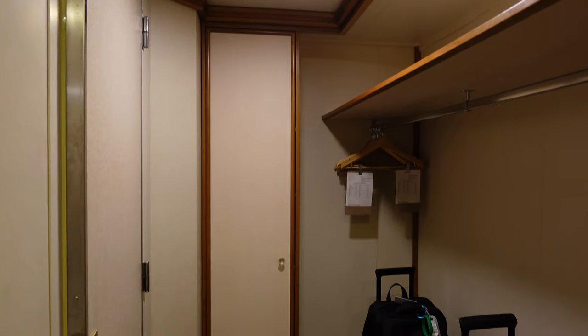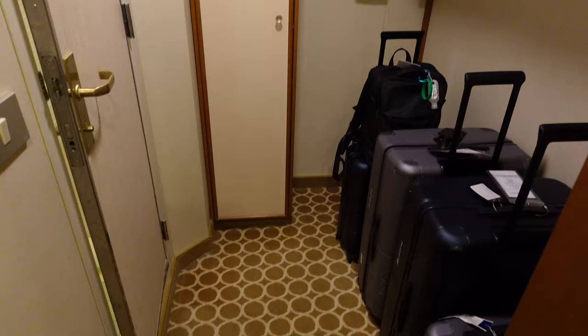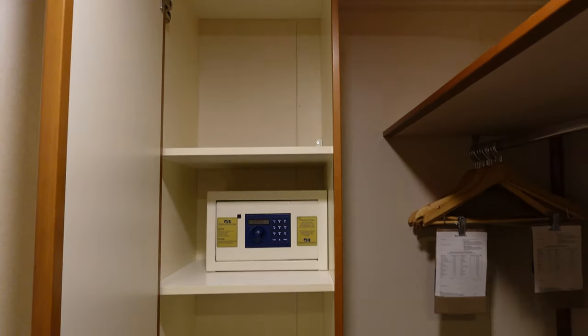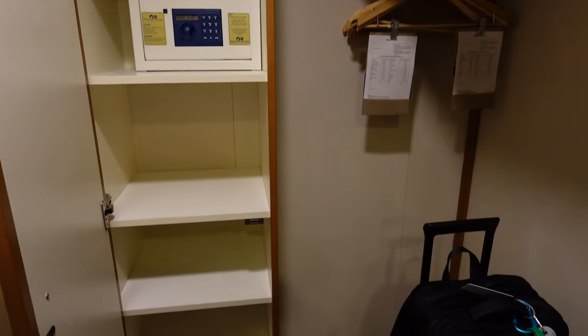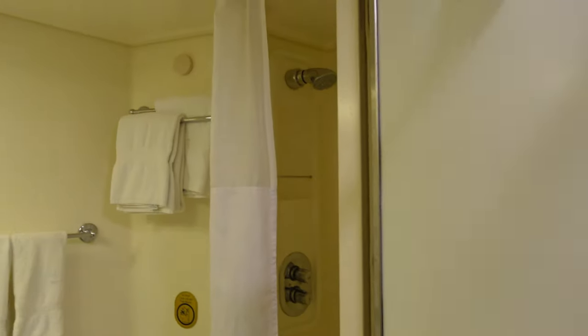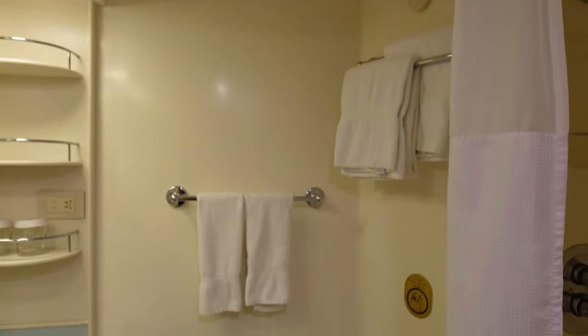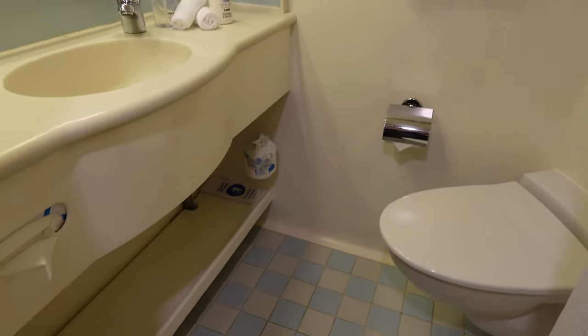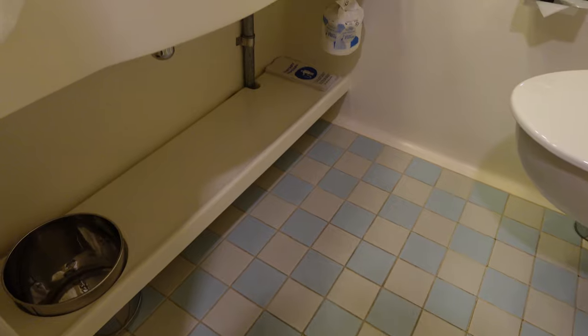This is an interior stateroom, and I've got to say, for the size, the storage in this room was fantastic. It was the two of us in here for a full week sailing. Of course I missed looking at the ocean for a bit, but I could not complain about the price or the storage. We'd recommend it if you were on a budget and the ocean view is not much of a preference for you.